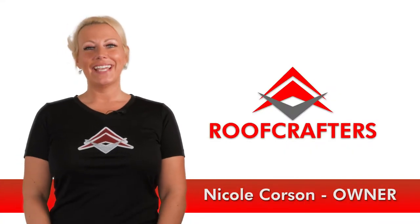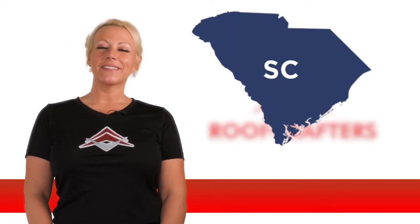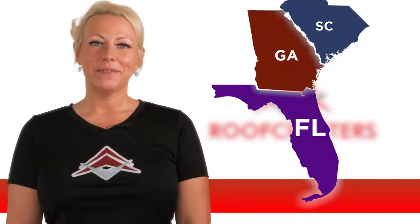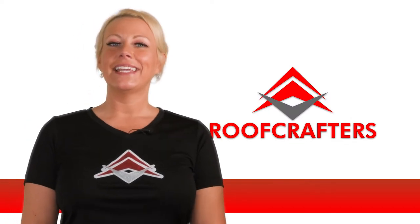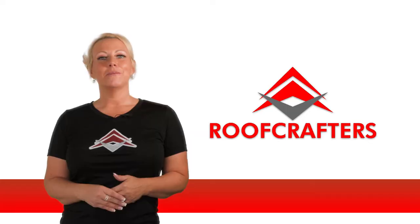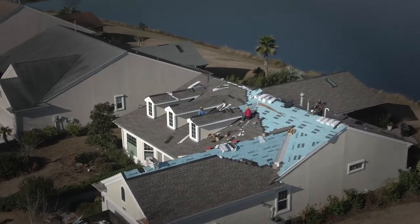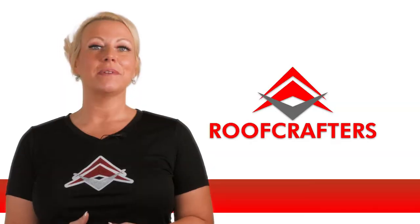My name's Nicole and I'm the owner of RoofCrafters Roofing. We currently service South Carolina, Georgia, and Florida. We've been in business since 2008 and we have serviced thousands of roofs over the years. We do all types of roofing — commercial, residential. There's not a roofing system out there that we cannot do.